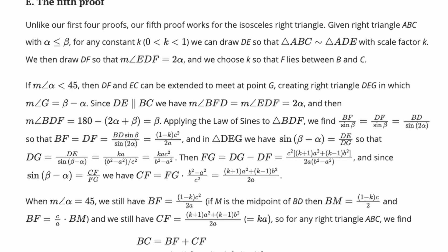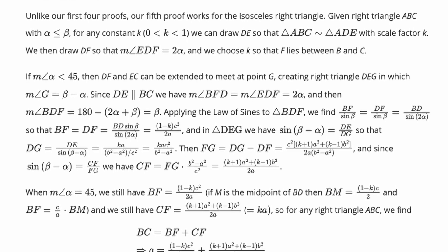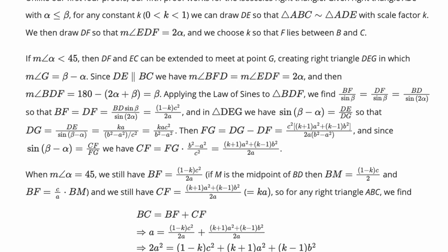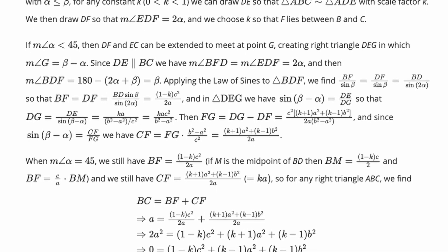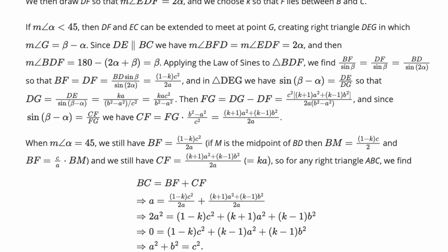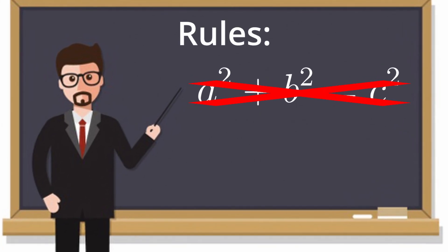Oh, how lovely. A wall of symbols. Now, I actually understand what these symbols mean, because I'm studying maths at university, unfortunately. So I'm going to explain to you what these symbols mean, and how to actually prove Pythagoras' theorem without using Pythagoras' theorem.